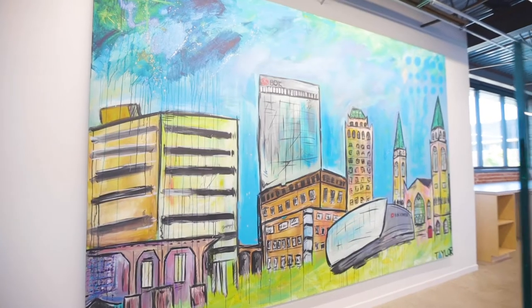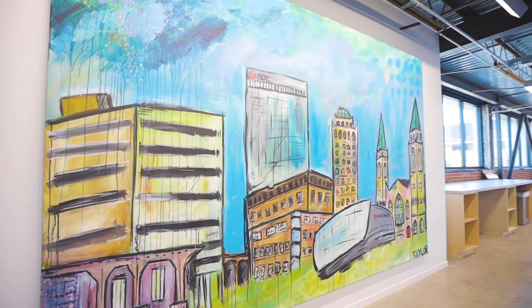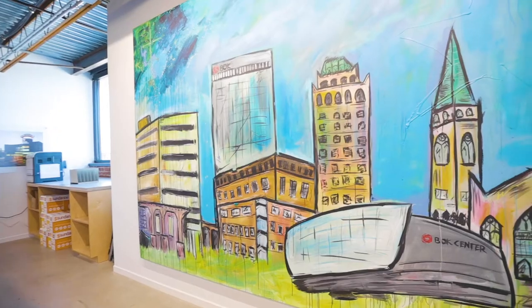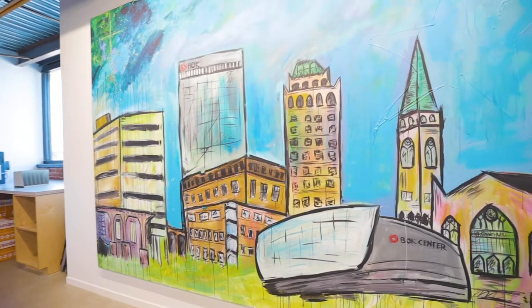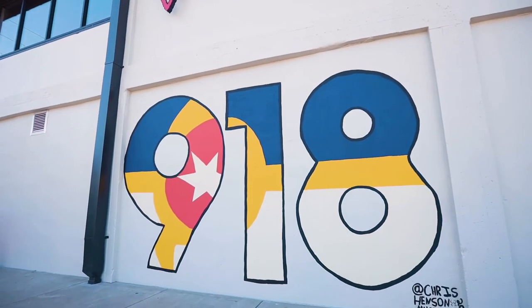We're right here in the Arts District, and in tribute to that we've commissioned some local artists to do a painting in our office called Flintco City, and then on the outside of the building, as part of Flintco's history, a 918 with the Tulsa flag.